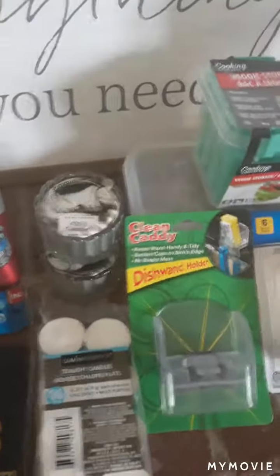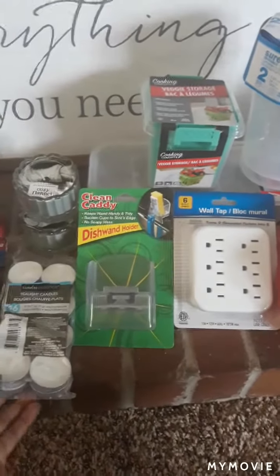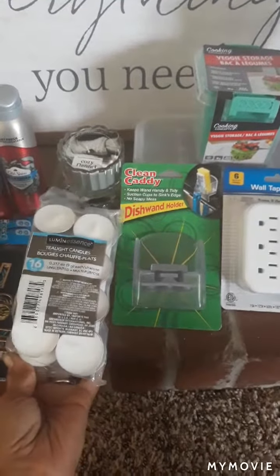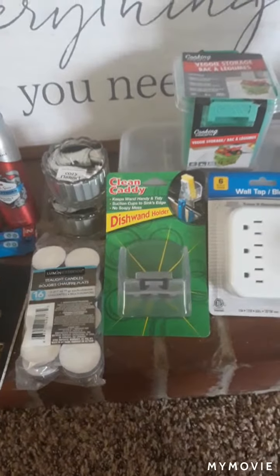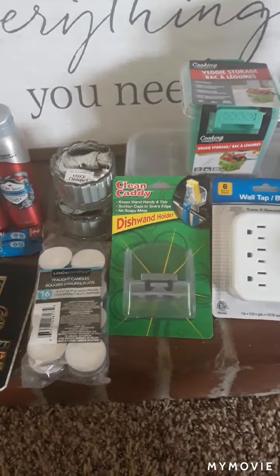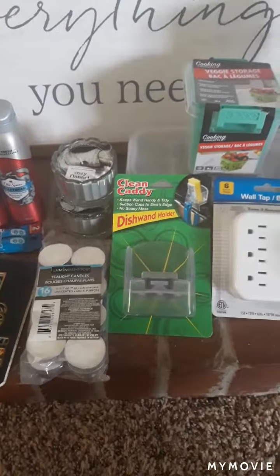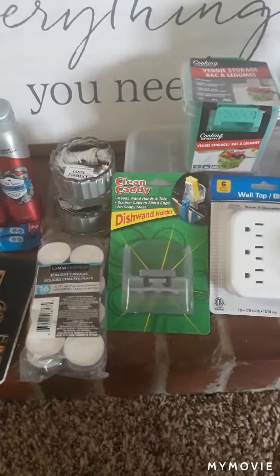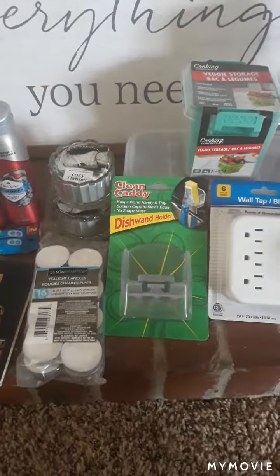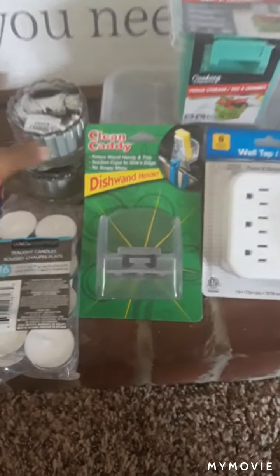Moving on to household and kitchen items — one staple I pick up every single time at Dollar Tree is the set of tea light candles. I use these everywhere in my house, including in the oil burners I got from Dollar Tree. These are definitely a necessity for keeping my house smelling good. I use scented wax cubes from Walmart and Dollar General too, but tea lights are a constant purchase.